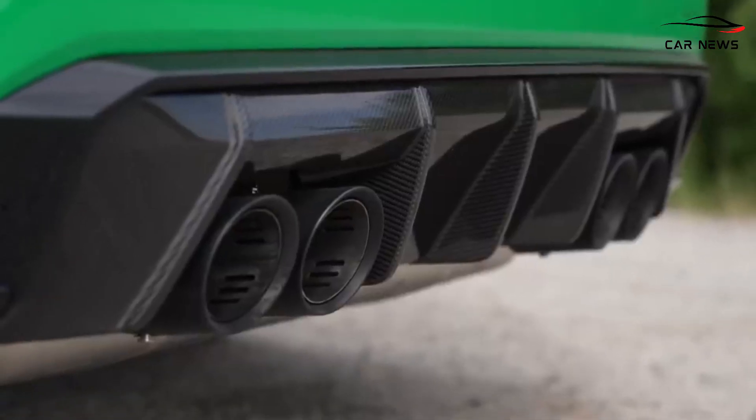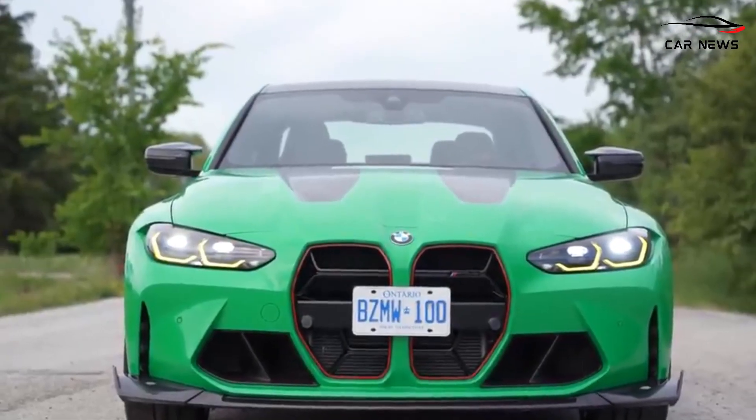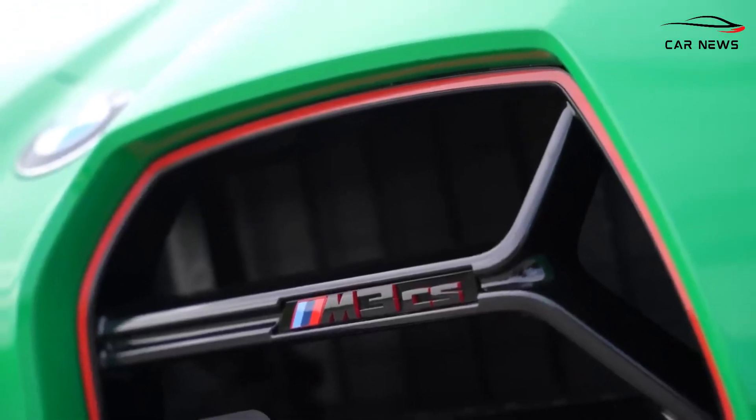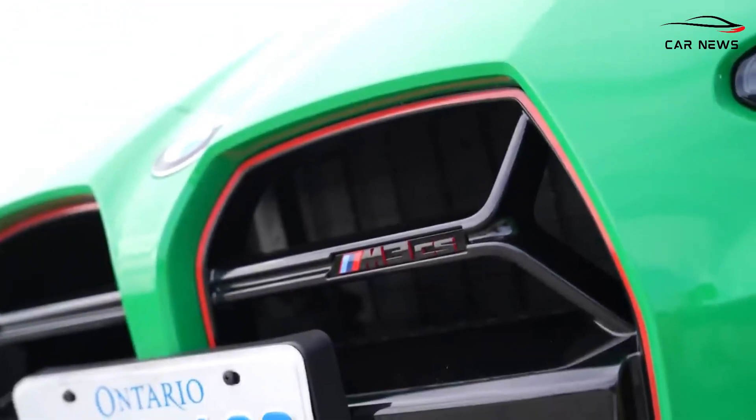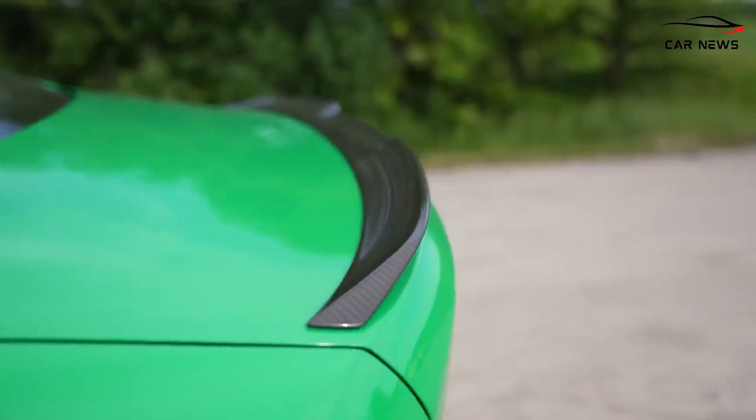Even the titanium rear muffler on the CS exhaust saves more than 4 kg compared to the standard system. Power and heated seats are optional on the M4 CSL but come standard on the M3 CS.